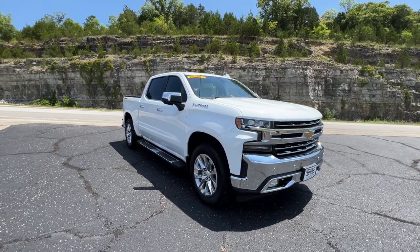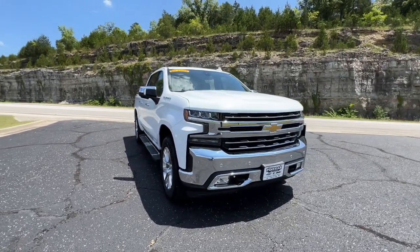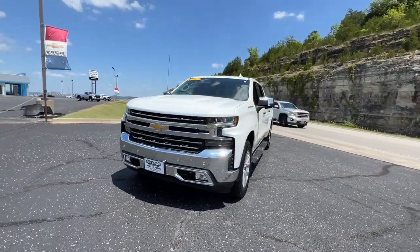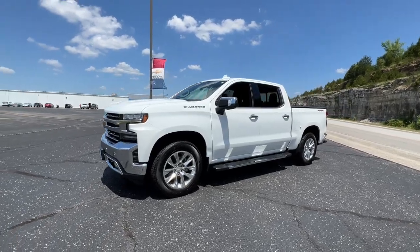You'll have love at first sight with the 2019 Chevrolet Silverado 1500. This vehicle is an outstanding buy with fewer than 45,000 miles on the odometer.